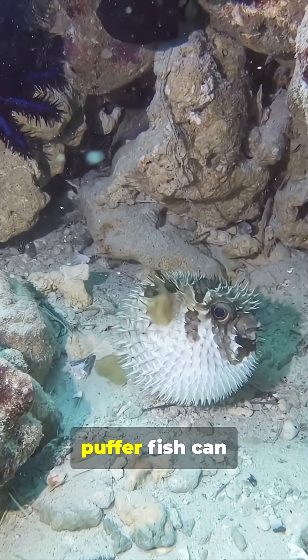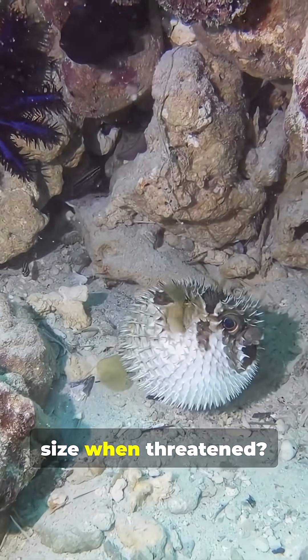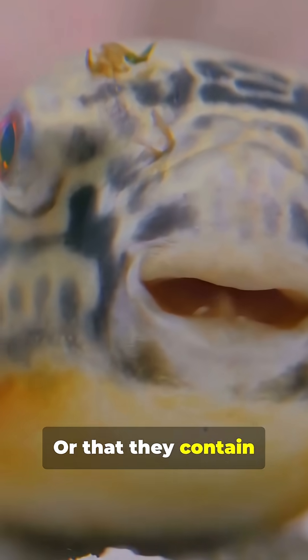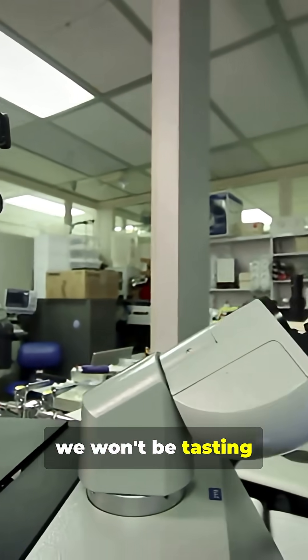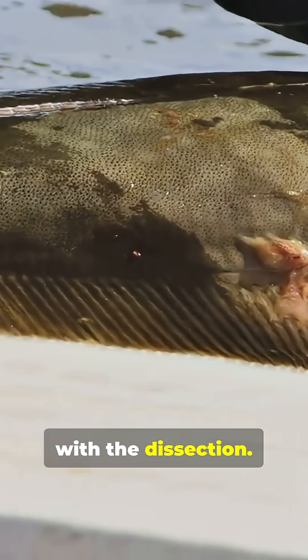Did you know that pufferfish can inflate to several times their normal size when threatened? Or that they contain a toxin more deadly than cyanide? Don't worry, we won't be tasting anything today. Let's get started with the dissection.